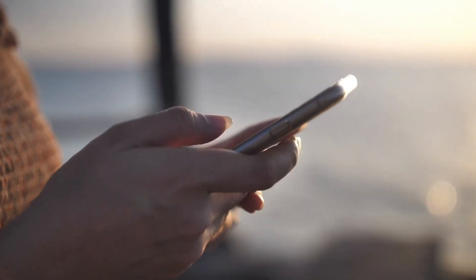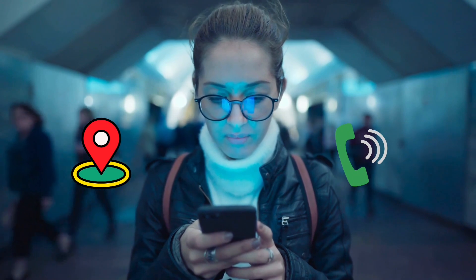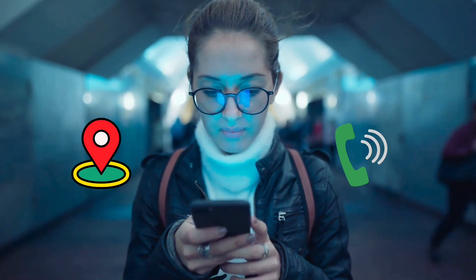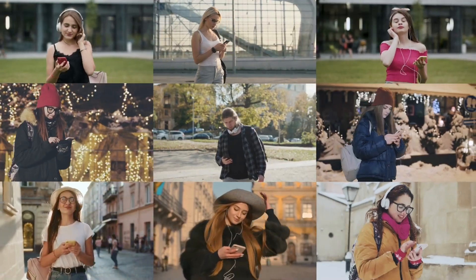You can use NFC cards to trigger certain actions on a smartphone, such as opening a map or adding a contact to your address book. This makes it easier for people to connect with you and learn more about your business.